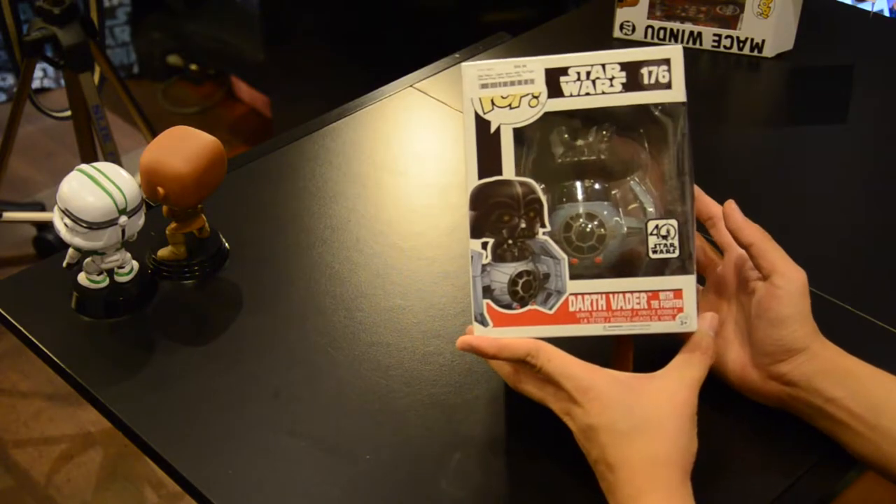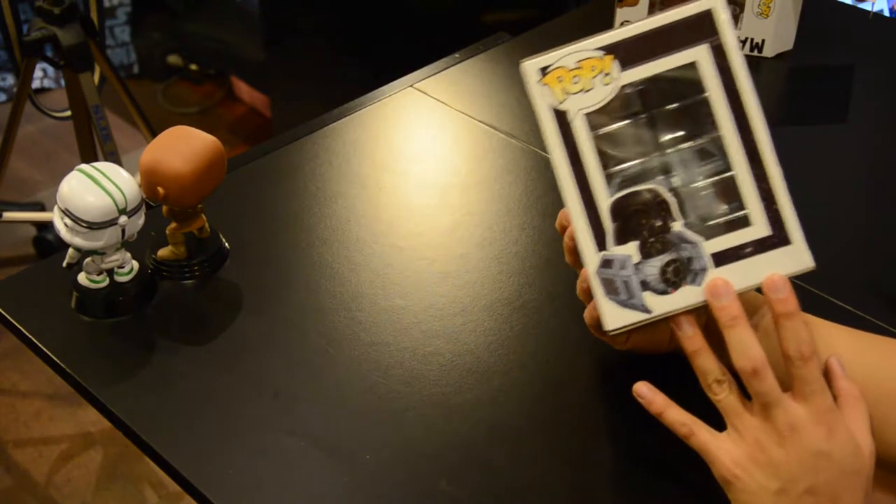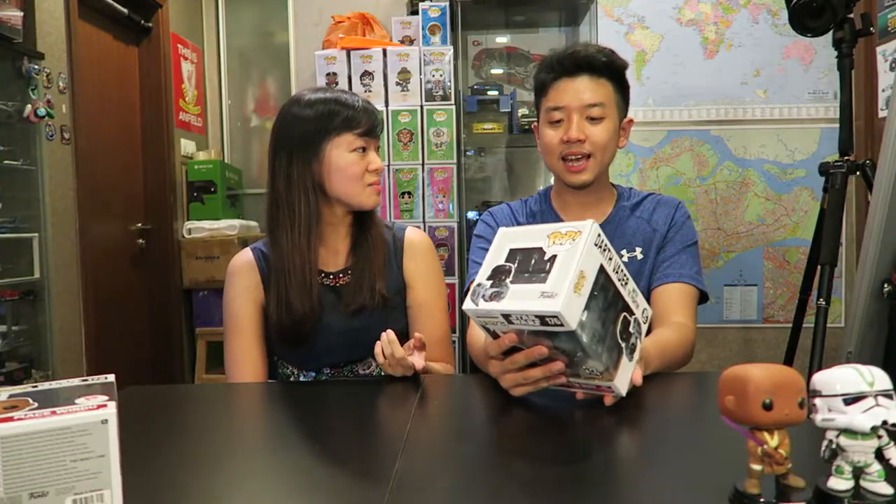The size is kind of odd — at first when I saw it online I thought it was a mega-size pop even bigger than the six-inch pops, but it turned out to be just slightly bigger than a normal size. That's a little bit annoying because I like my pops to all be the same size, and you can't get special-size protectors for it either.